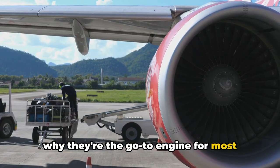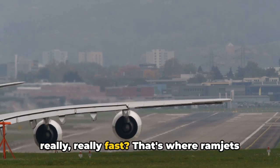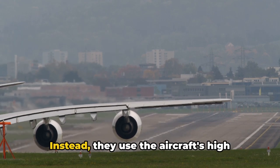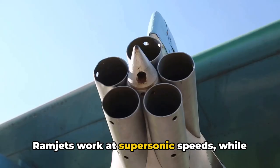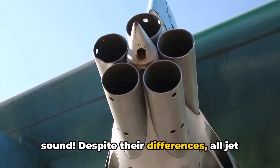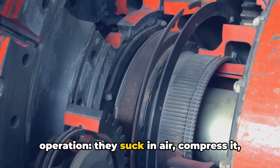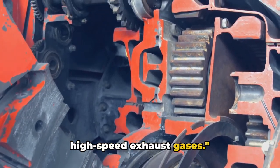But what about when you need to go really, really fast? That's where ramjets and scramjets come in. These engines have no moving parts. Instead, they use the aircraft's high speed to compress the incoming air before ignition. Ramjets work at supersonic speeds, while scramjets can operate at hypersonic speeds — over five times the speed of sound. Despite their differences, all jet engines share the same basic principle: they suck in air, compress it, ignite it with fuel, and expel it as high-speed exhaust gases.